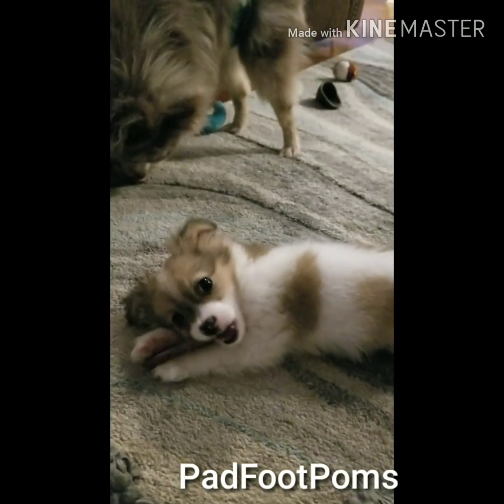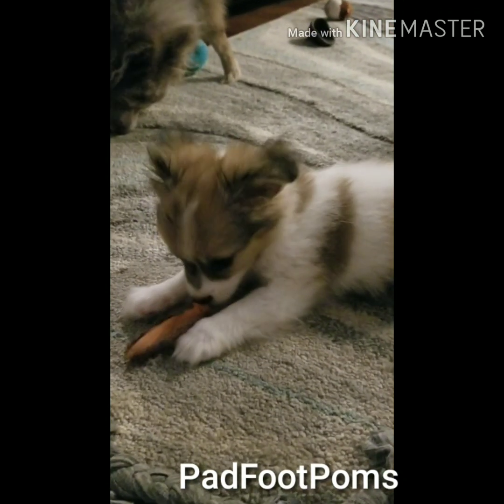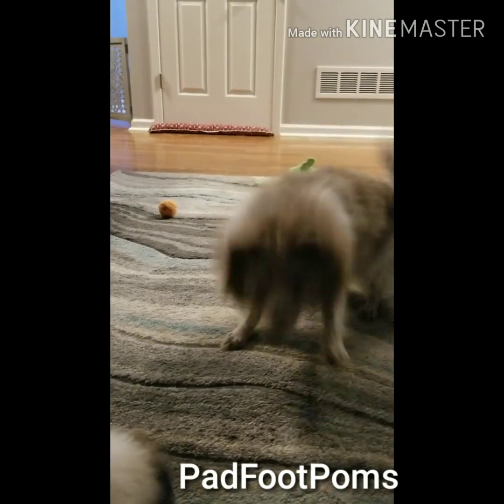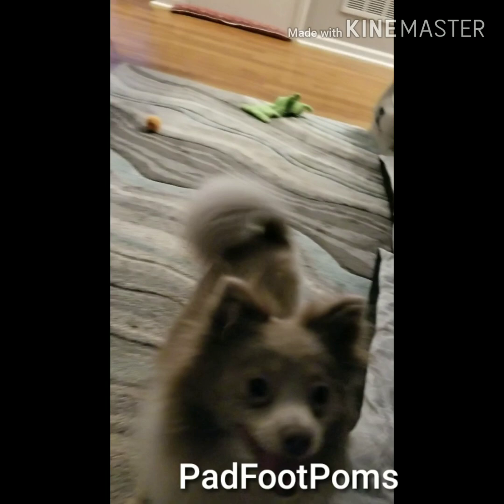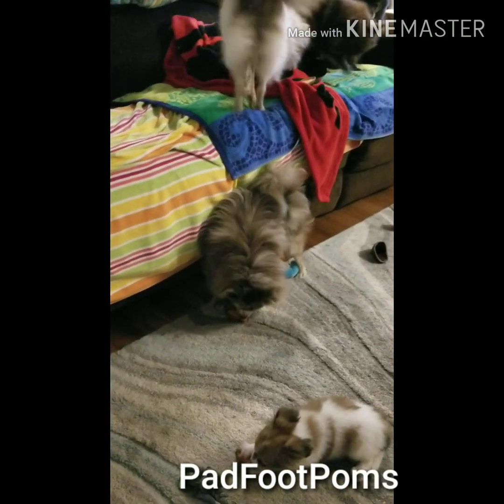Hey everybody, it's Allie from Padfoot Palms. We've got Leeloo the Papillon here, and we got Racky — Racky Pataki. Are you being good? We got Gooby over here.